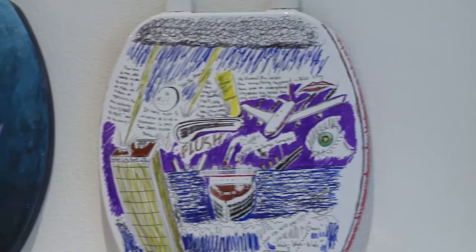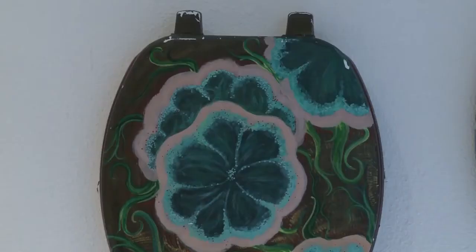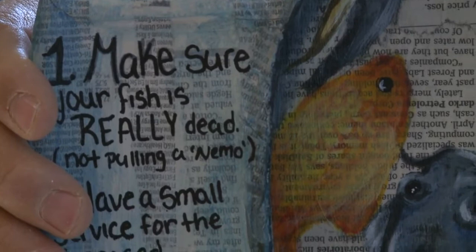It's honestly the most innovative and creative project I've ever heard of. We've got a couple over here. About 20 Albuquerque senior arts students are teaming up with Dahl's Kitchen and Bath, turning an ordinary toilet seat into a colorful, creative design. We have one here where she even put a story behind it — instructions on how to flush your fish down your toilet. Instruction number one says make sure your fish is actually dead so you don't have another Finding Nemo swimming around.